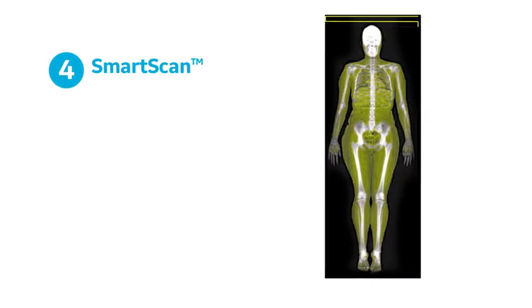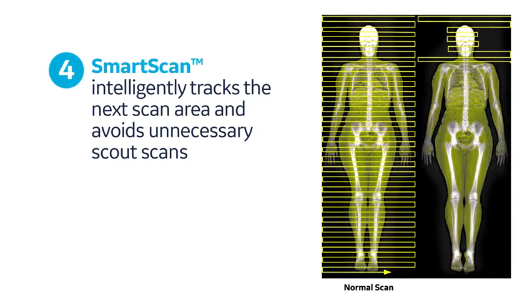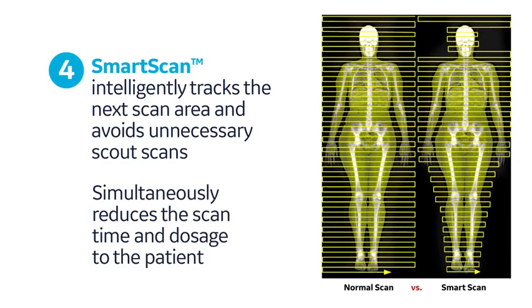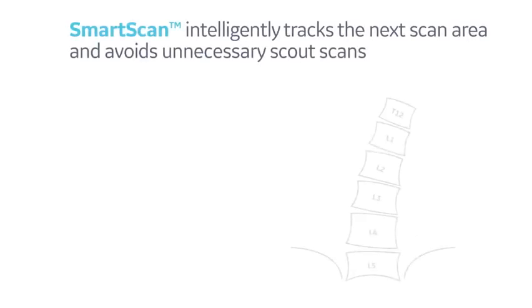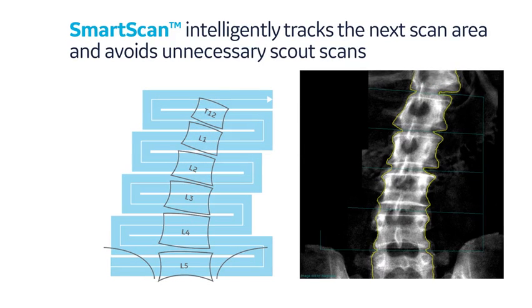Smart scan is an exclusive feature in DEXA bone densitometers from GE Healthcare, which performs transverse scanning of the bone using the narrow fan beam scan. Bone regions are identified after each transverse sweep and used to estimate where to begin exposing the patient to X-rays on the subsequent sweep. Smart scan simultaneously reduces scan time and dosage to the patient. For example, since smart scan follows bone, it can track and capture a scoliotic spine without requiring a SCOT scan, in comparison to the overarching sweep characteristic of wide fan beam systems.